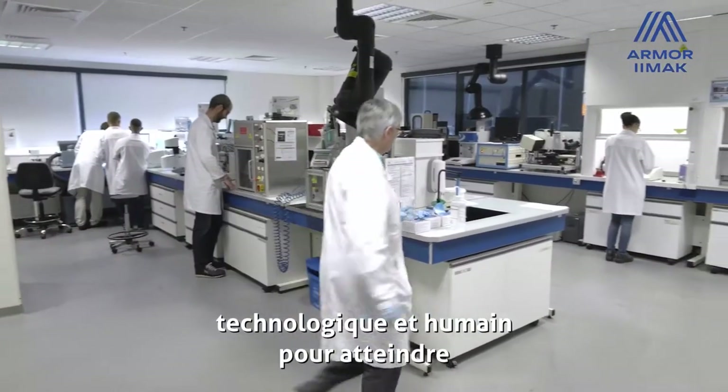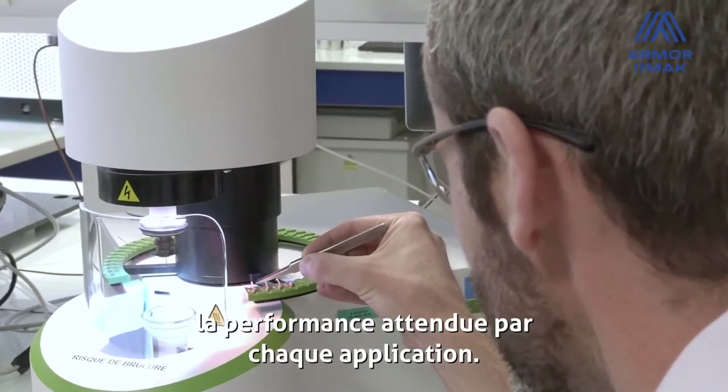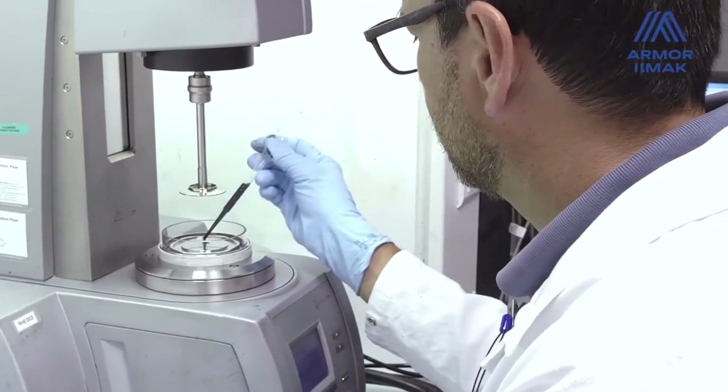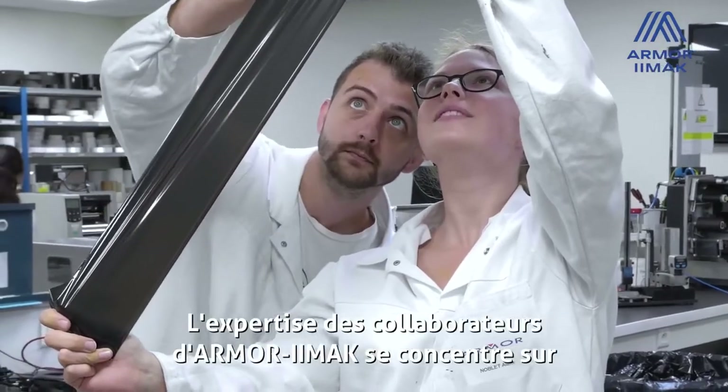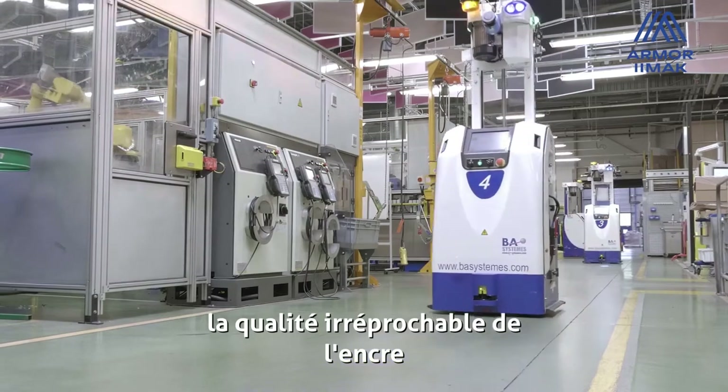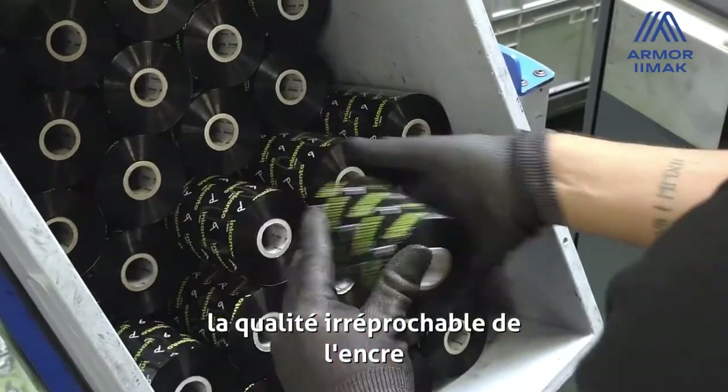Through its worldwide presence, Armor-Iimak exploits its technological and human know-how to achieve the reliability specific to each application. The expertise of Armor-Iimak employees is focused on ensuring the irreproachable quality of the ink that lies at the heart of the ribbons.